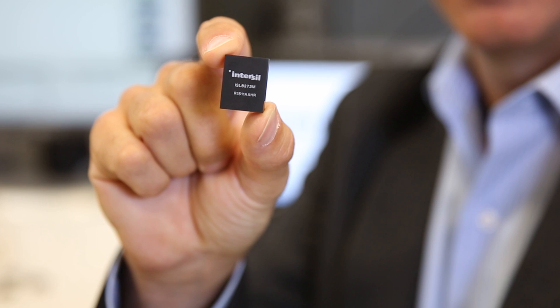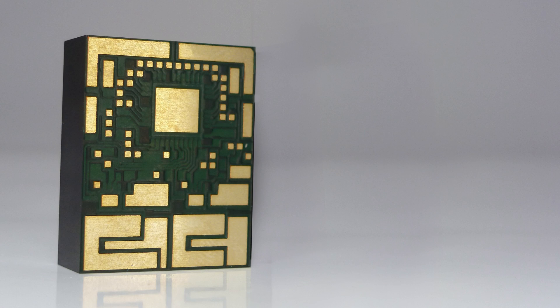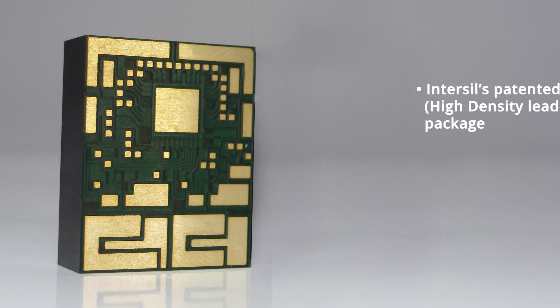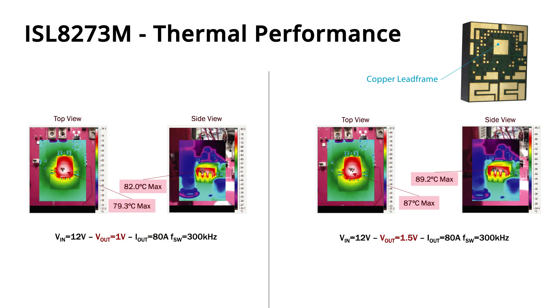All these features, and many more, are incorporated into an 18 mm by 23 mm thermally enhanced HDA package. Thermal management is one of the greatest challenges of high power module design. The ISL8273M is built on Interseal's patented single layer conductive substrate in a high density lead frame array, also known as HDA package.